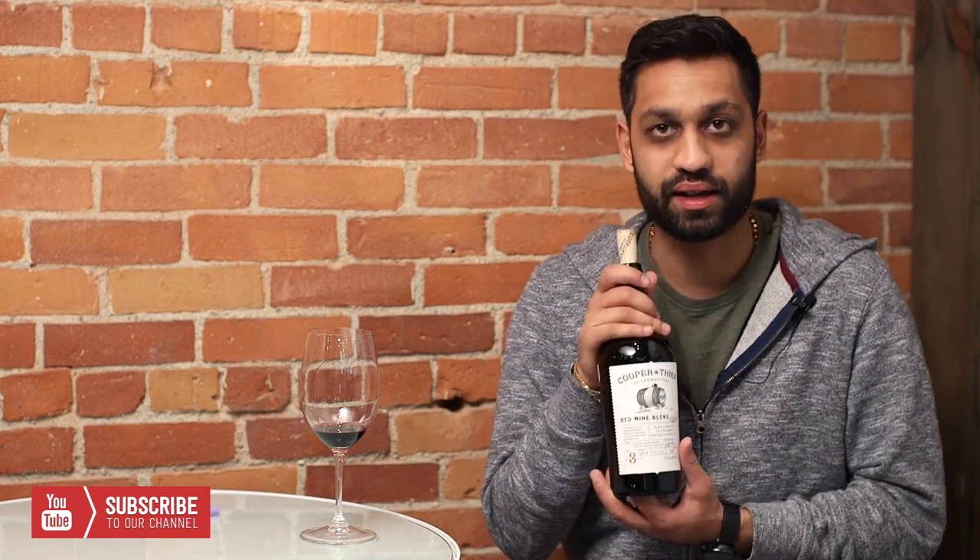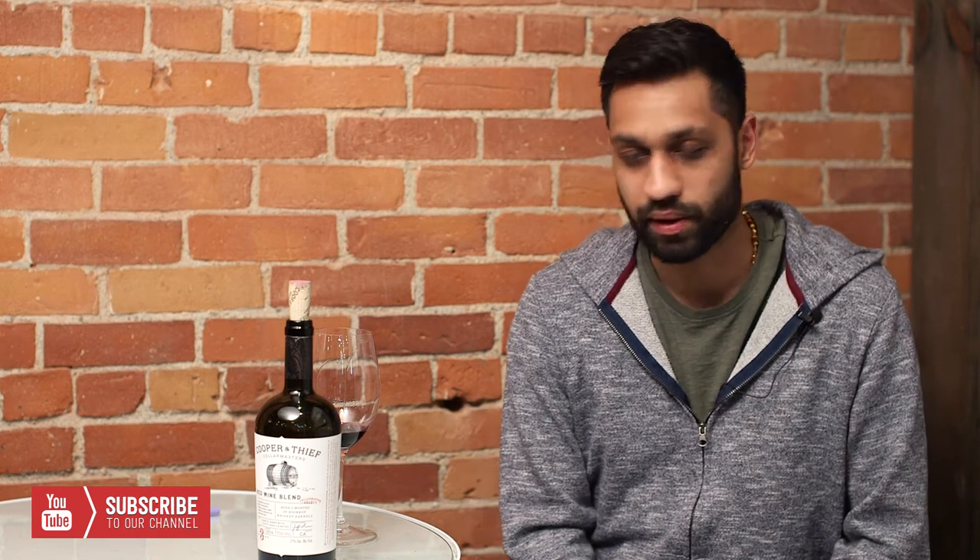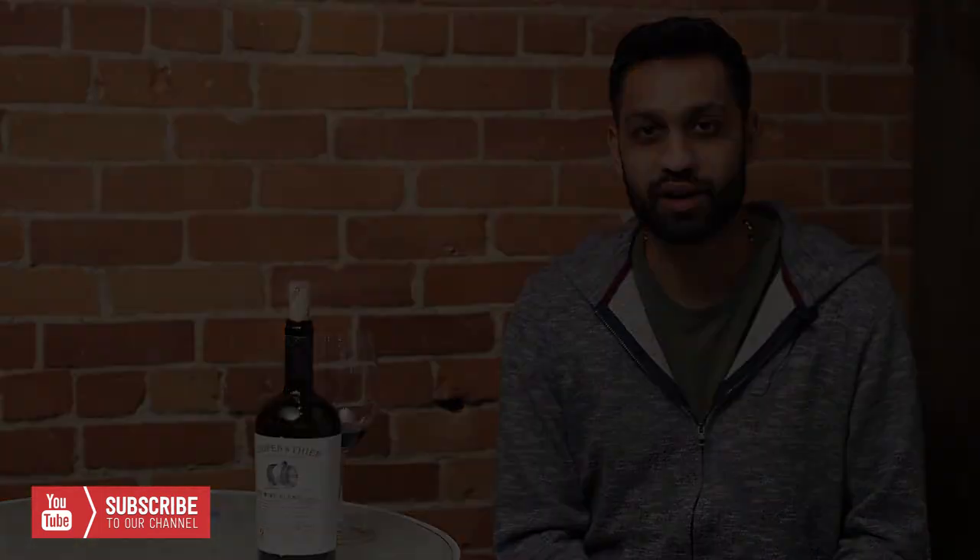This is a really nice gift — something you'd want to give a real bourbon drinker who also appreciates wine. I think it's a perfect mix between both worlds. Thanks for watching this episode. Hopefully you guys follow us on Instagram, Facebook, YouTube — like us, comment, and we'll keep trying things. Thanks!